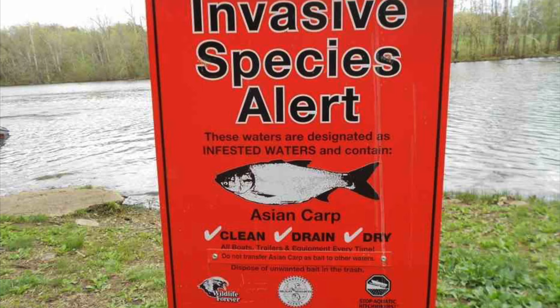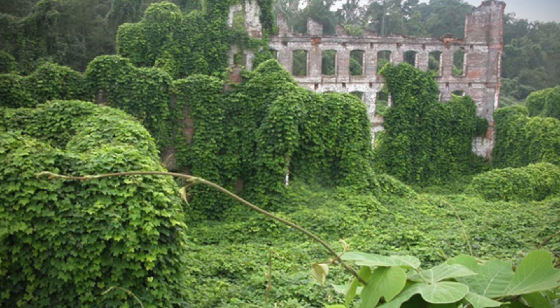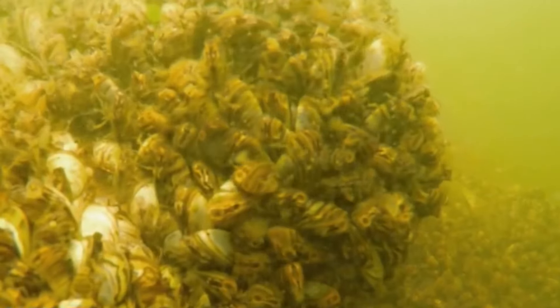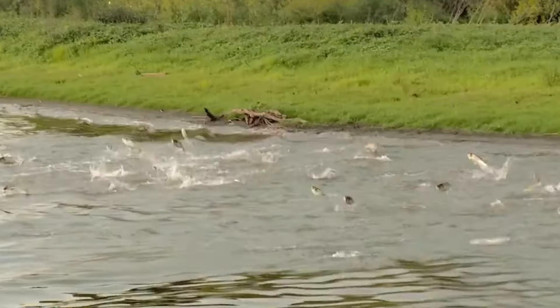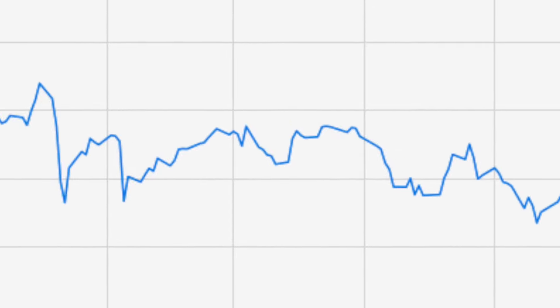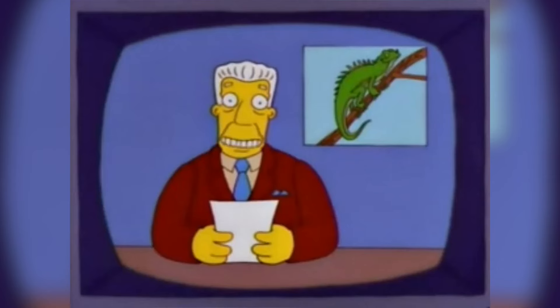Welcome to Top10Archive. An invasive species can be anything from plant, animal, or fungus that is introduced into a non-native habitat and has a tendency to spread to a degree that causes damage throughout the environment, human health, or economy. In this installment, we're taking a look at 10 devastating invasive species introduced by man.